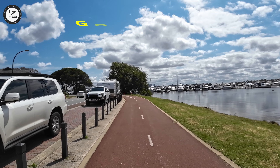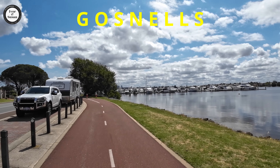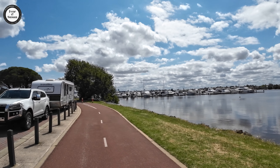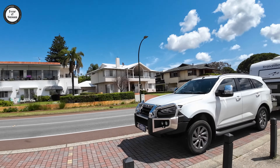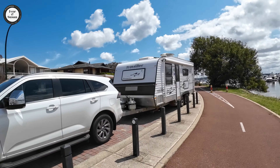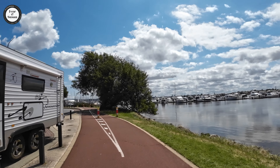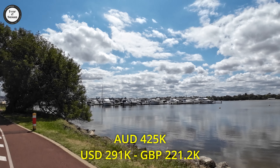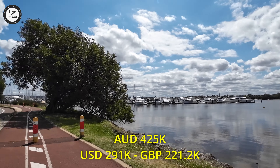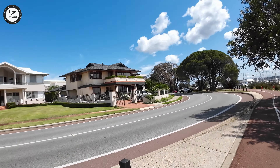The first suburb for unit price growth is Gosnells, 20 kilometres from the Perth CBD. Number of units sold there in the last 12 months: 116. The median price for units is $425,000 Australian dollars, and it had a spike of 38.9% growth in the last 12 months.